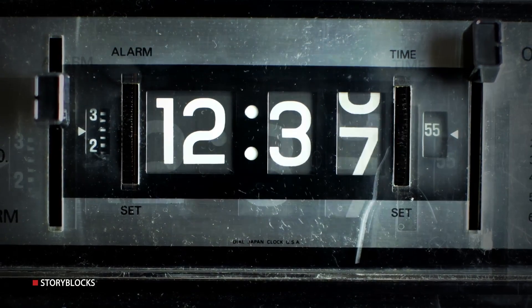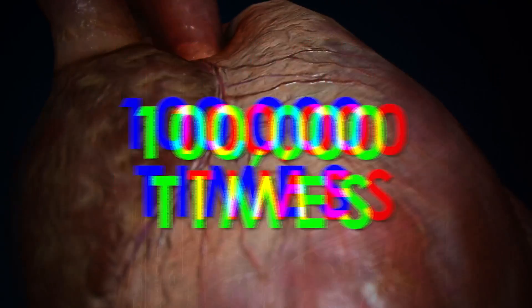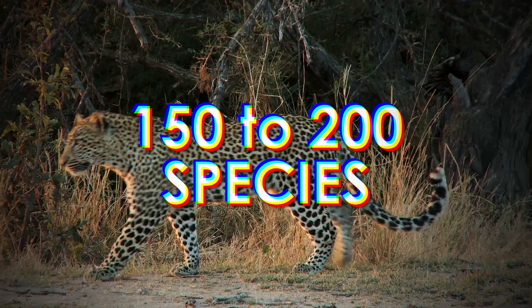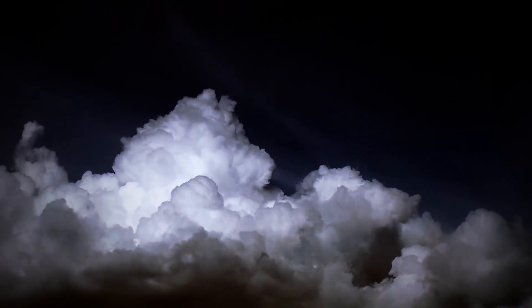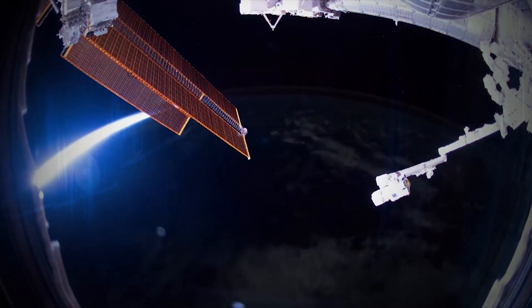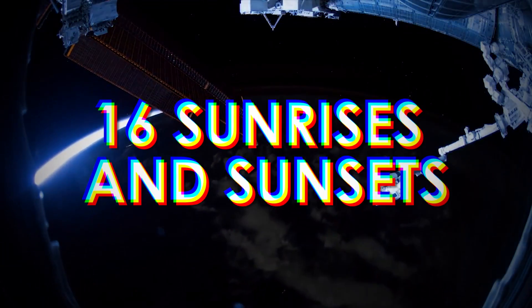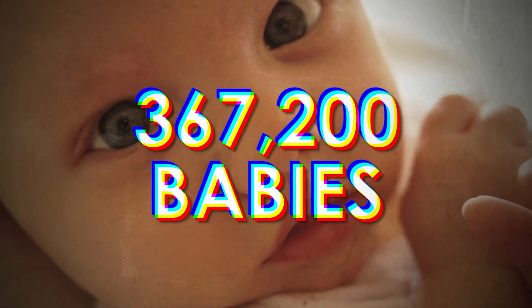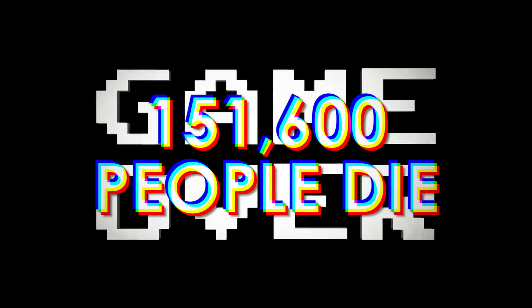A lot happens in 24 hours. Your heart beats around 100,000 times. 150 to 200 species of animals become extinct. Lightning strikes Earth 8.6 million times. Astronauts aboard the International Space Station will see 16 sunrises and 16 sunsets. About 367,200 babies will be born, and about 151,600 people will die.